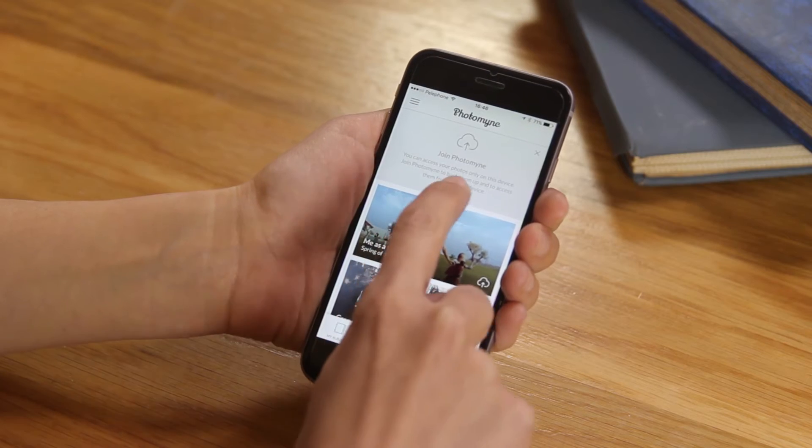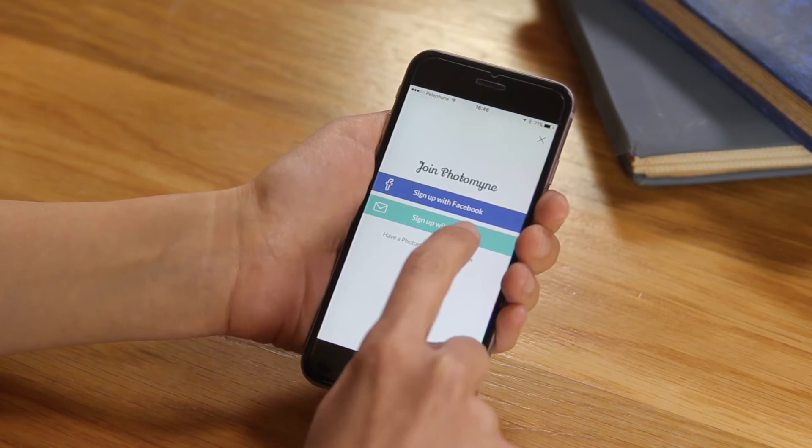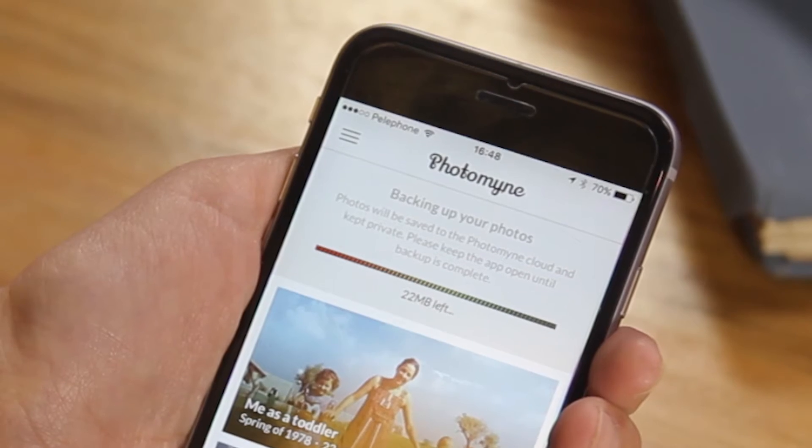With my Photomine app I've created some albums and brought quite a few of my childhood memories back to life. It's important for me to save them and make sure that I don't lose them. Photomine offers the perfect solution for that. All you need to do is join and create an account — it's free! Once you do that, all your photos are automatically backed up with all the details you've given them, kept safe and private in case anything should happen to my phone.